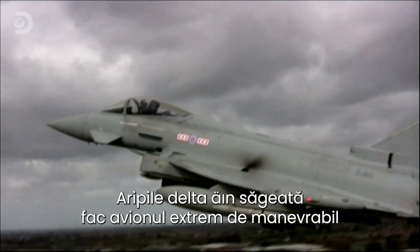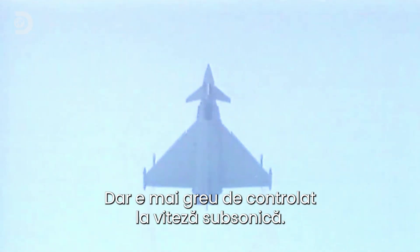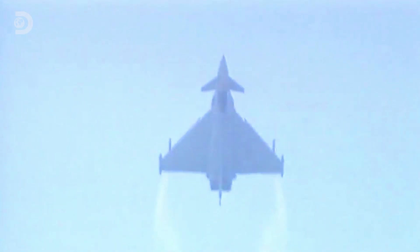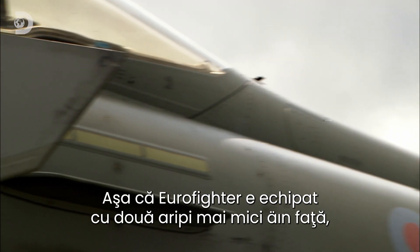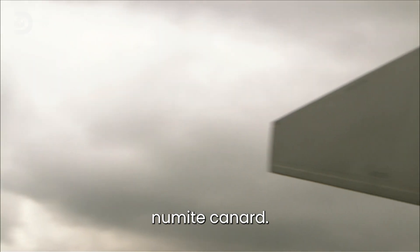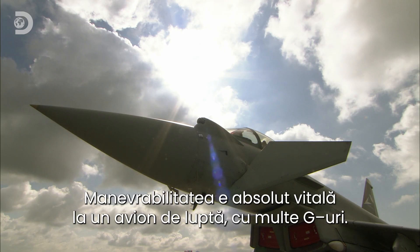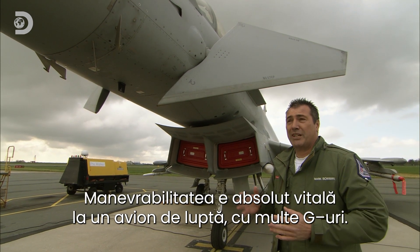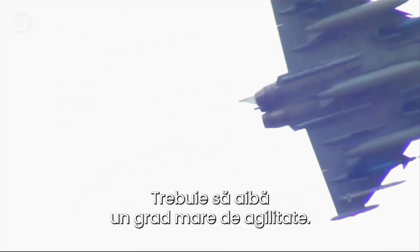The swept-back delta wings make this jet highly manoeuvrable at speeds over Mach 1, but it also makes it less controllable at subsonic speeds. So the Eurofighter is fitted with two smaller front wings called foreplanes or canards. These are the secret to the jet's eye-popping agility. The manoeuvrability is absolutely vital — combat aircraft, lots of G, you really want a level of agility that they can provide.